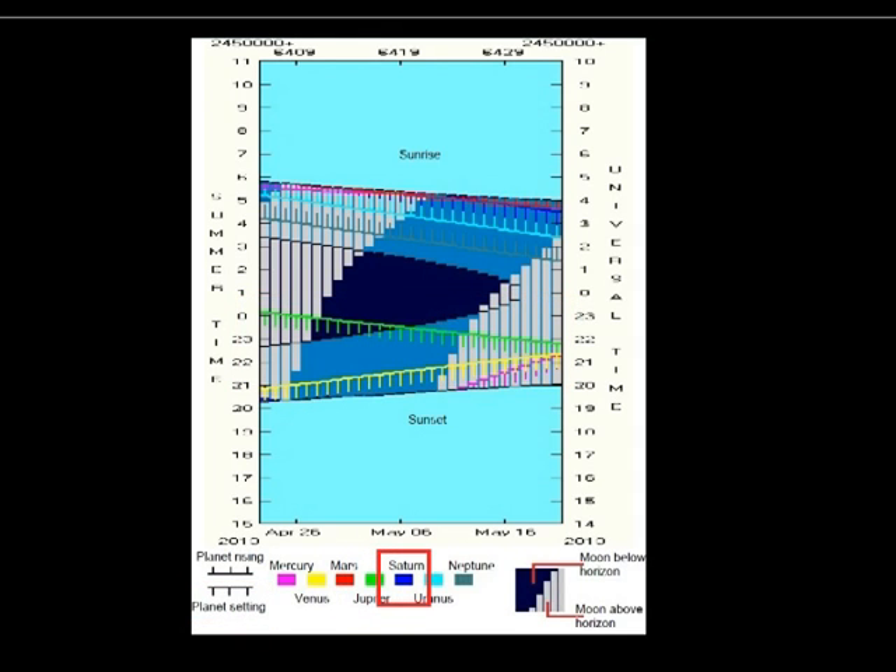Moving on to Saturn, shown by the dark blue lines — the good news is that although we start to lose Jupiter in the evening, Saturn will be quite prominent and moving steadily higher throughout the period shown. The planets setting markers without accompanying rising markers mean that at sunset Saturn will already have risen, although it will initially be quite low down on the eastern horizon.